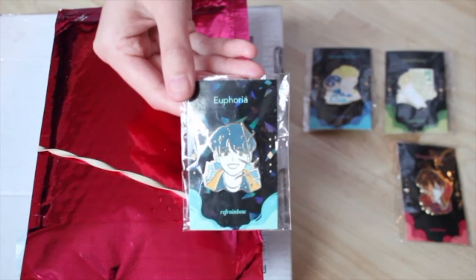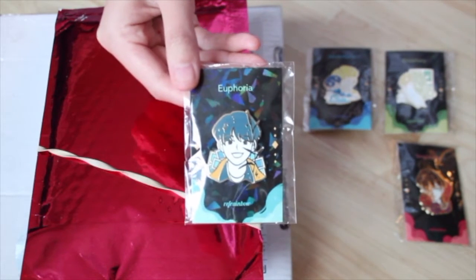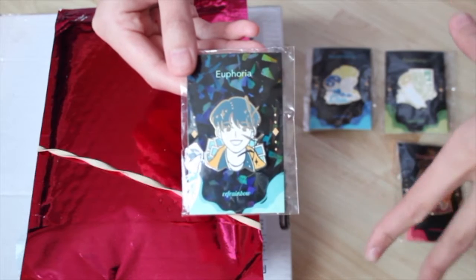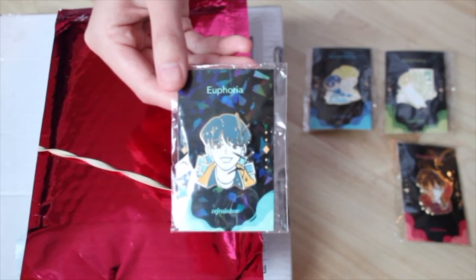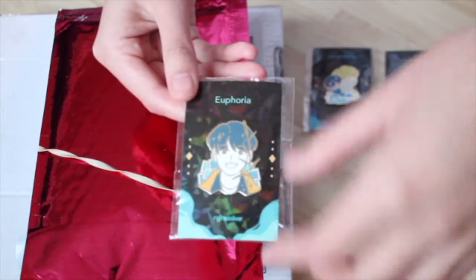Hello, what's up internet people, happy new year! My original plan was that the first video of 2021 was going to be my room tour, but first I actually wanted to upload this video doing a little unboxing and show you guys my pin collection so far. I just ordered these from a Facebook group.